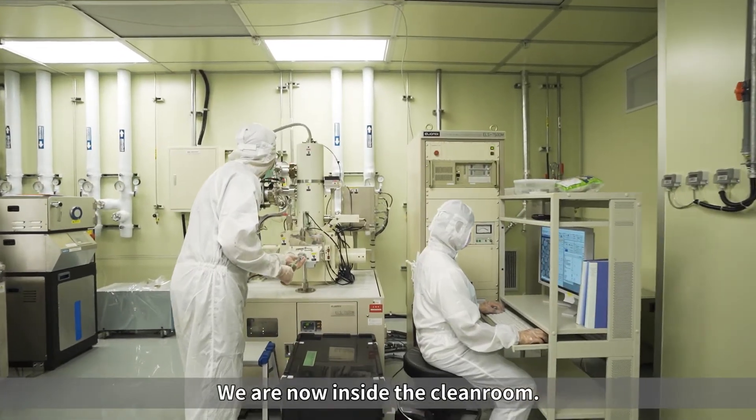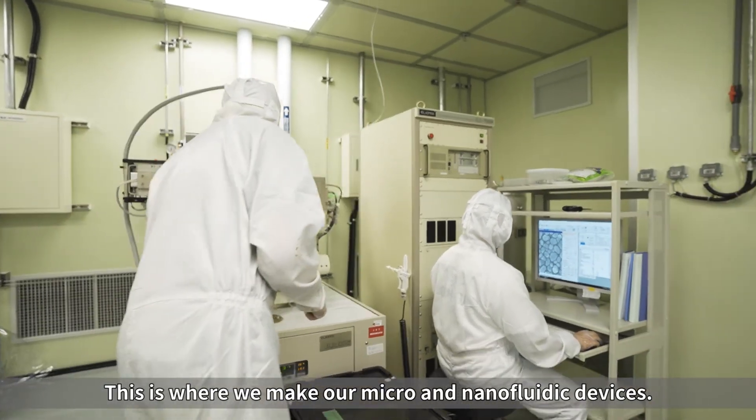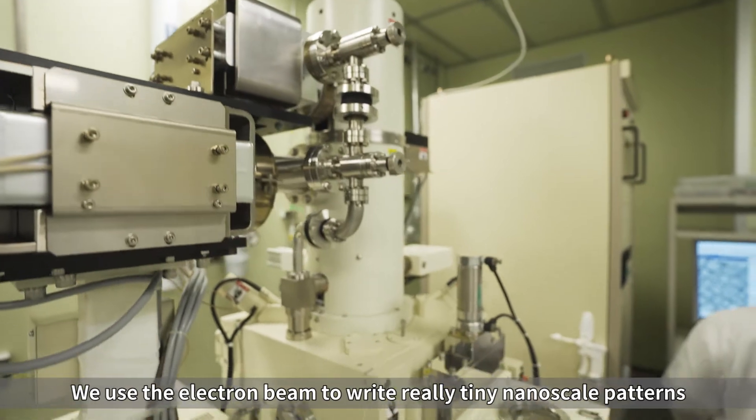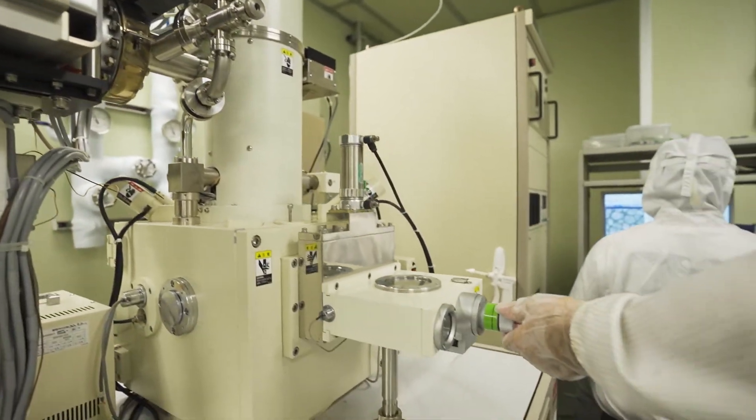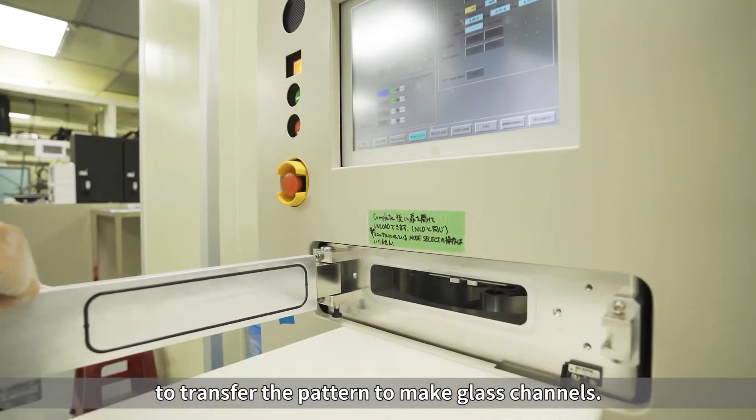We are now inside a clean room. This is where we make our micro and nano fluid devices. We use the electron beam to write really tiny nano-scale patterns, and use this etching machine to transfer the pattern to make glass channels.